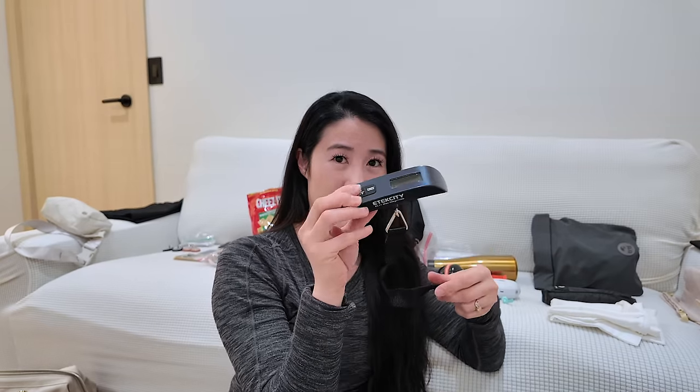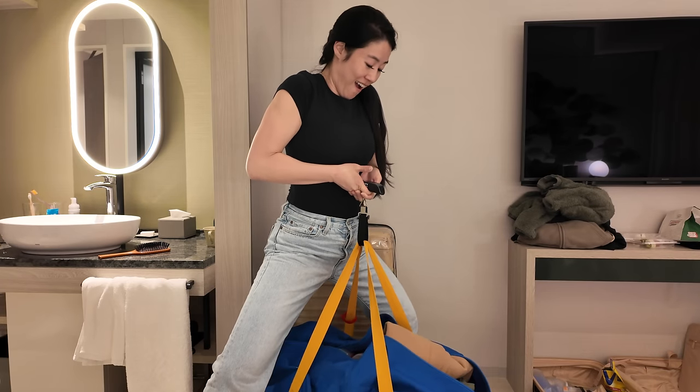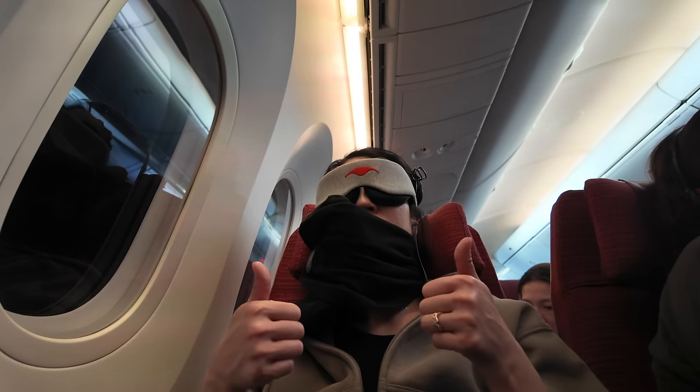Whenever I'm traveling with a checked bag I always bring a luggage scale. You turn it on, put it in the luggage, lift up and it tells you in pounds or kilograms. I love my white noise machine — in case there's snoring or noise from the street. And the turtle pillow, which is really awesome because it comes with a case; I'll be bringing this on the flight.